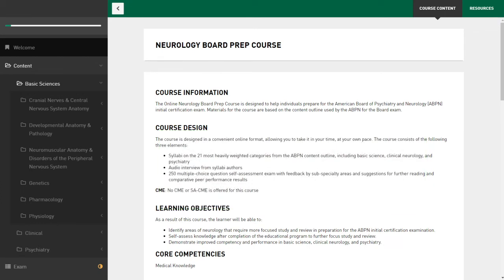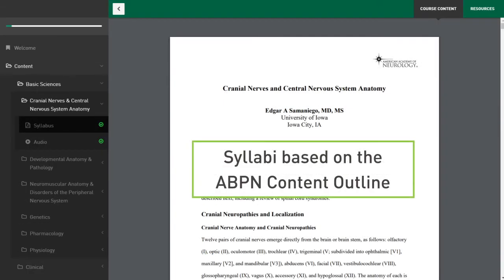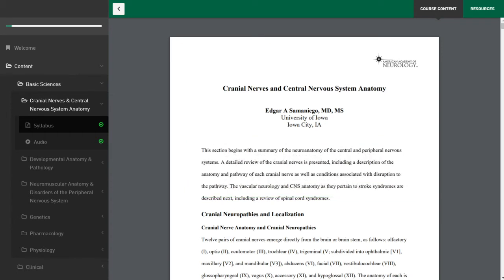The course consists of the following components. First, syllabi on the most heavily weighted topics on the ABPN's content outline. This includes a basic science review of neuroanatomy, pharmacology, physiology, and genetics, as well as clinical neurology and psychiatry. These are available to read online or to download in print for offline studying.